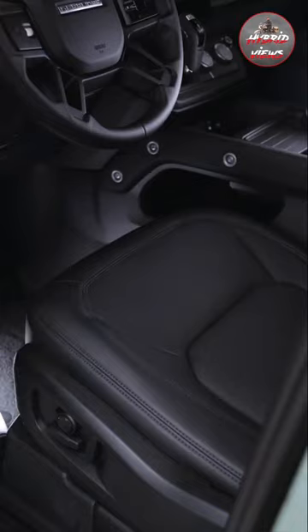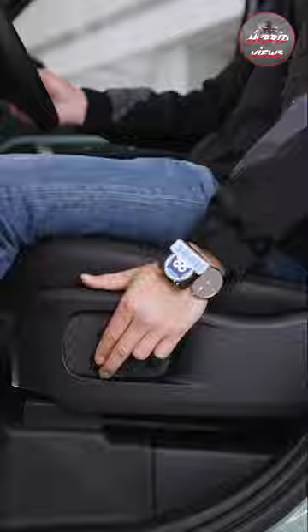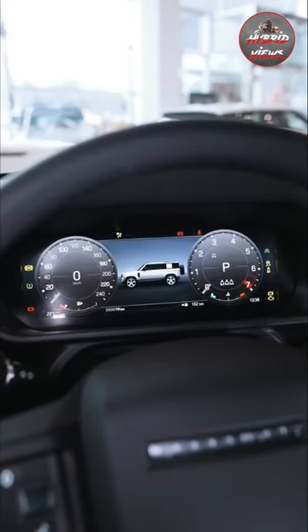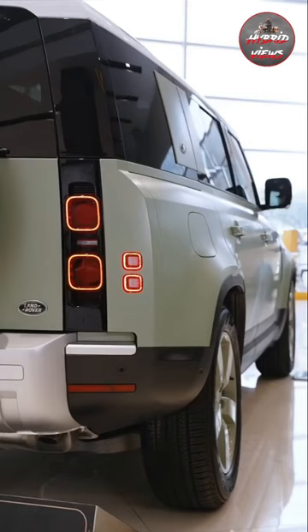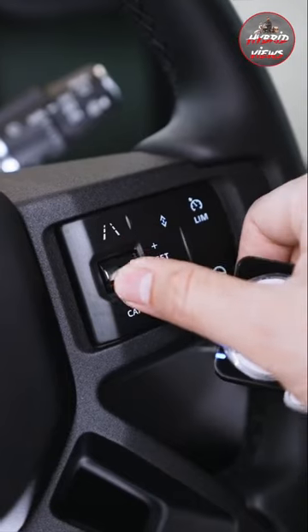Now we are going to talk about the Land Rover Defender highlights. There are 27 variants, with a starting price of £92 lakhs going up to £2.5 crore. This vehicle comes with a 5L diesel plus petrol engine, producing 394.26 bhp, and offers 6-seater and 7-seater options. The mileage is 14.5 km, with automatic transmission in the SUV segment.